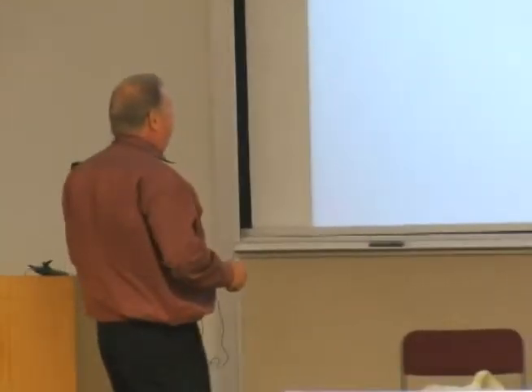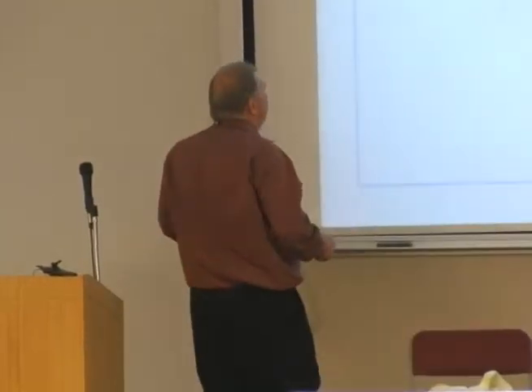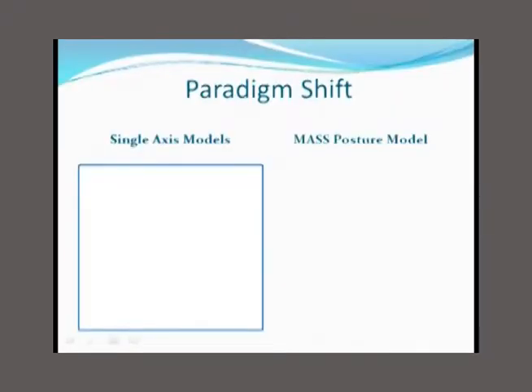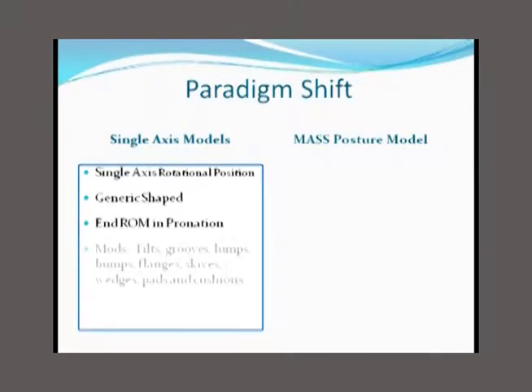This is a paradigm shift. You really have to decide whether you're going to go with a single axis model, which defines a rotational position around one axis, which gives you a fairly generic shaped orthotic because it has to leave room for the modifications, and treats you near the end of the range of motion in pronation.